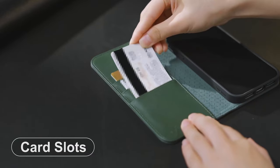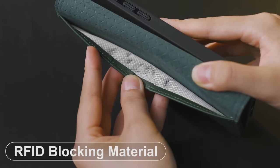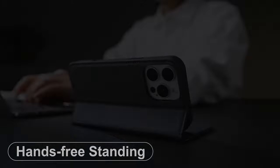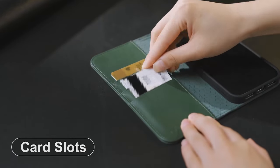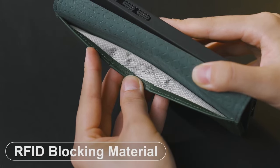Looking for a case that adds both protection and functionality to your iPhone 16 Pro Max? Wallet cases are the perfect solution. We've gathered the best wallet cases that combine style, protection, and convenience, letting you carry your essentials with ease. Let's dive into the top picks for your iPhone 16 Pro Max.